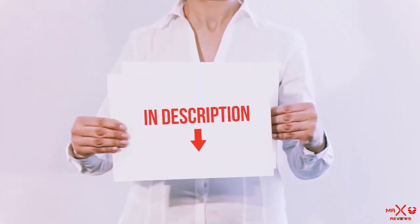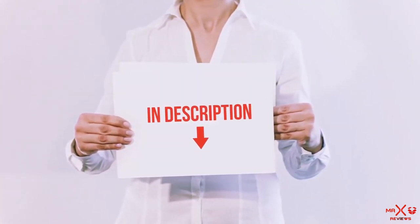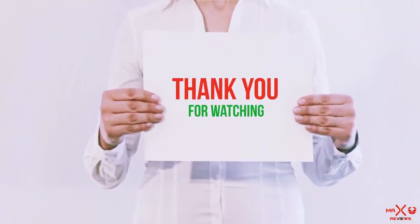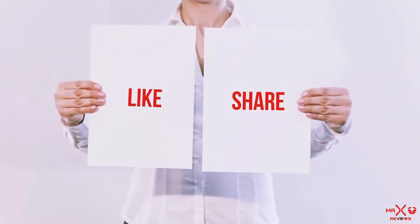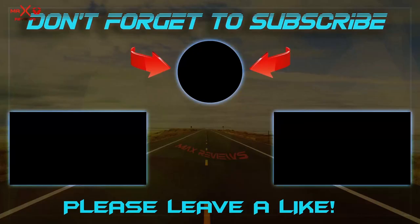All of these items are available on Amazon.com — I have included all the links in the description, you can check out the links for the latest price. Guys, thank you for watching. If you like this video, please hit the like button below, share with your friends, and be sure to subscribe. I'll see you in my next video.